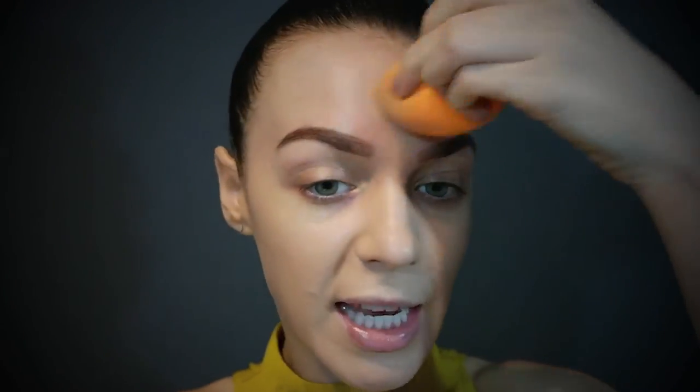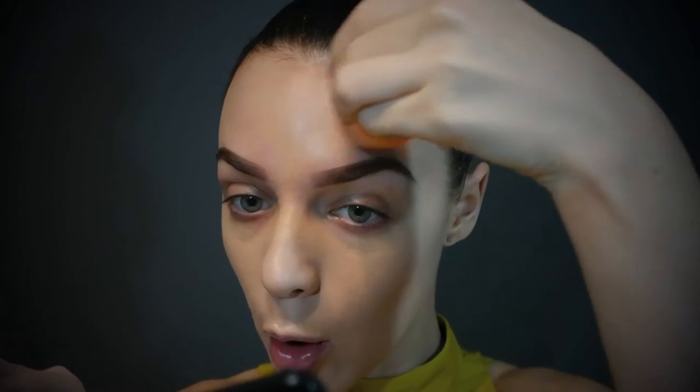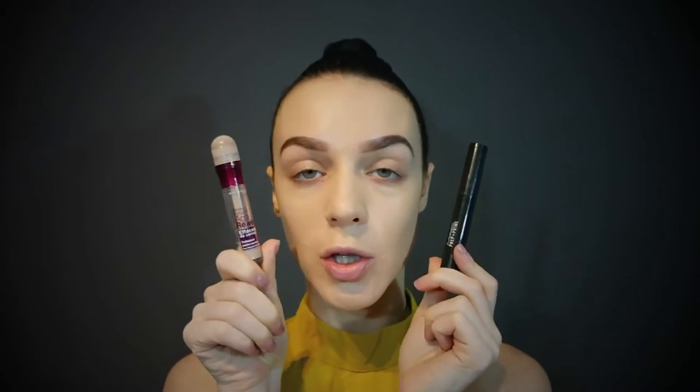I'm using the tip of my Beauty Blender to go around the forehead and in between my brows because I've already got those on to save time in the tutorial. For today, I want a full coverage concealer under my eyes and lots of highlighting. So I'm going to use the A31 Concealer by Maybelline and the MAC Prep and Prime in Light Boost to highlight.